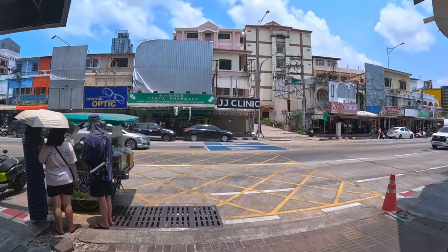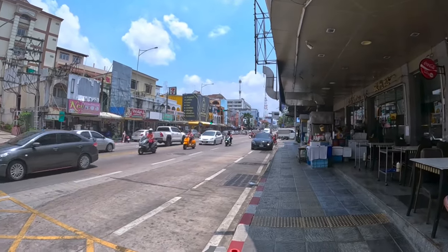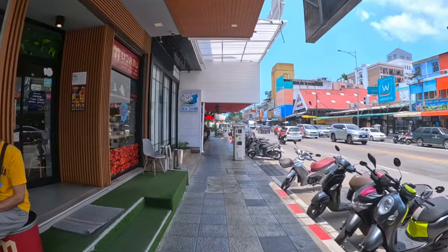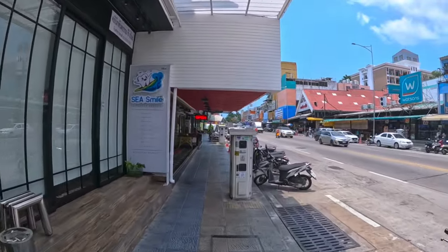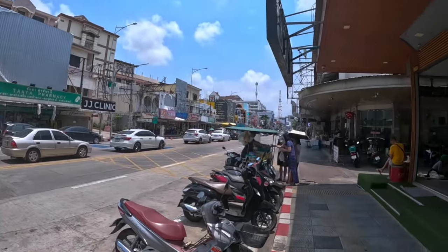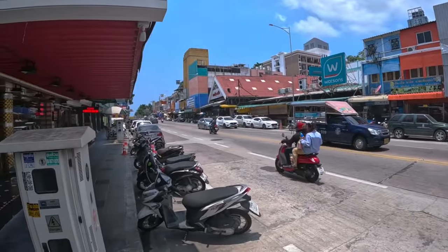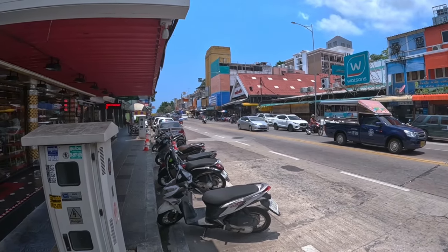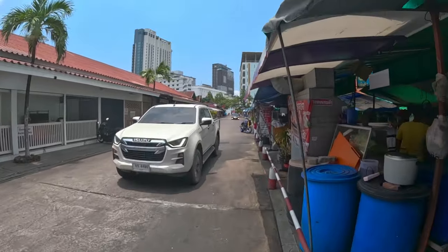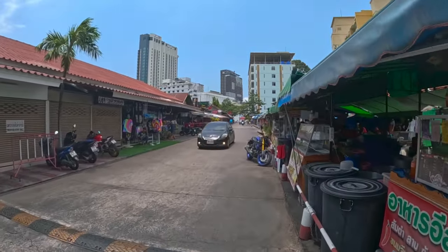Just to the left of the apartment here you have Central Pattaya Road. About a 10-minute walk in that direction you have Big C Extra. And just straight ahead there you have 2nd Road — a couple of minutes after that you have Beach Road as well. You can also grab a baht bus here — it'll take you to 2nd Road, and in this direction it'll take you to Big C, then after there Sukhumvit Road. The transport around here is very decent — you won't have to do much walking. 2nd Road is about a five-minute walk away from the apartment.